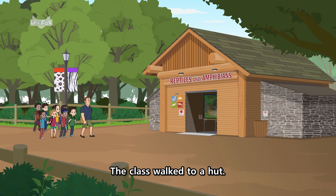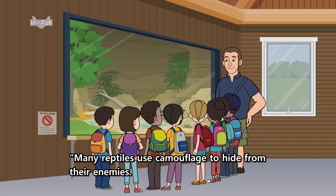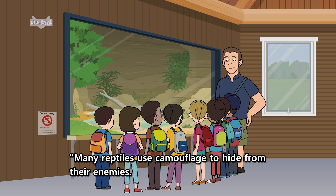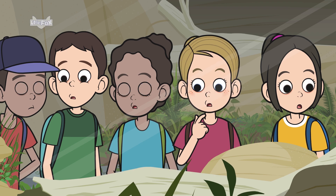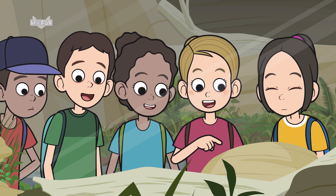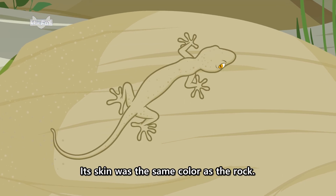The class walked to a hut. A sign read: reptiles and amphibians. Many reptiles use camouflage to hide from their enemies. Look at this lizard, Mr. Zimmer said. It was hard to see the lizard. Its skin was the same color as the rock.